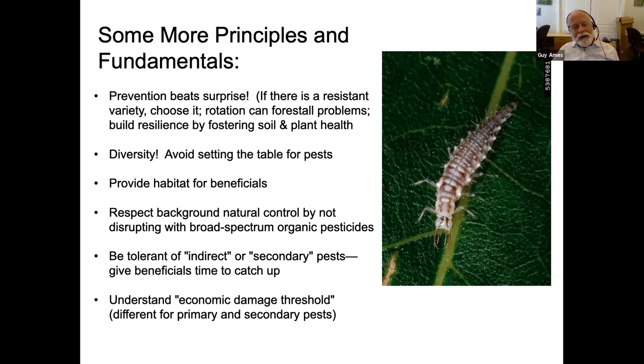Prevention beats surprise. If there is a resistant variety, choose it. If you can rotate, do it. Build resilience by fostering soil and plant health. There aren't a lot of resistant varieties for fruit and vegetables when it comes to insect and mite pests, but there are some. On my way here from my farm, I happened to see one of those pests for which there is a resistant variety.